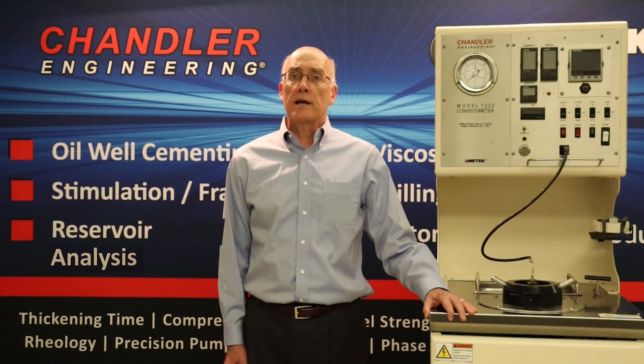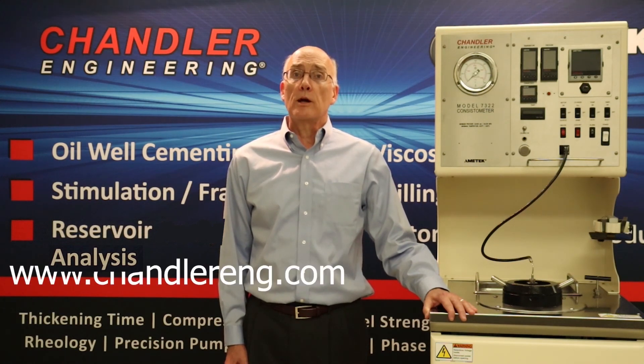In summary, Chandler's model 7322 consistometer represents the best solution for your lab testing requirements. For more information about this product or any of the other Chandler products, please contact us and visit us at www.chandlereng.com.